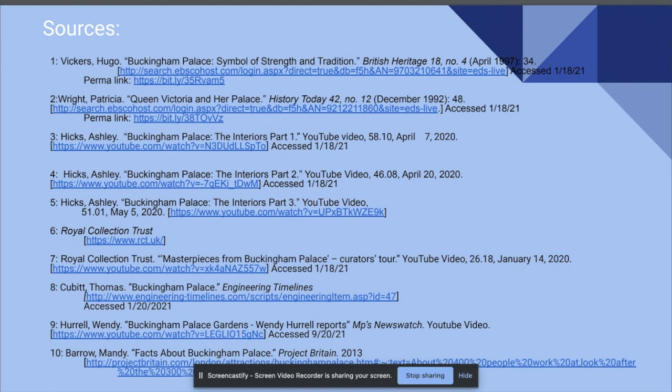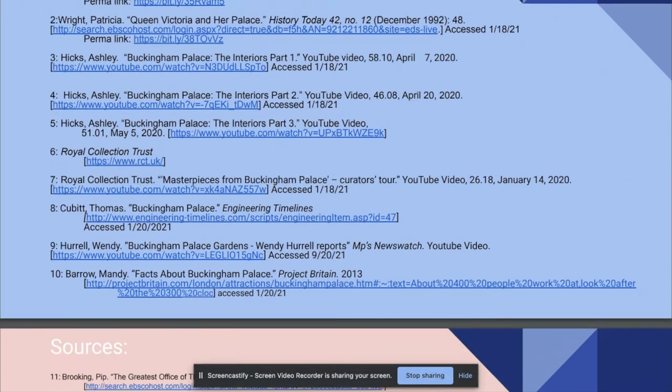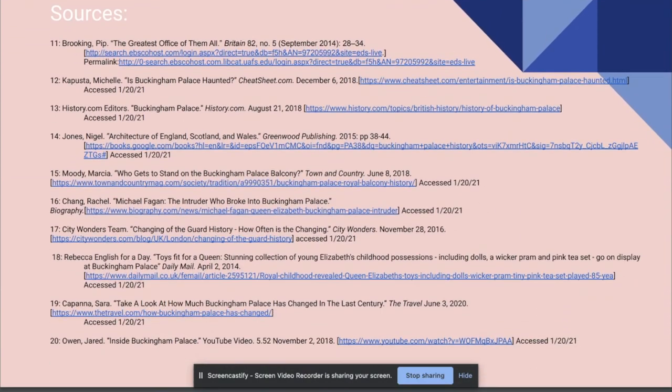There are tons of exhibits and rooms in Buckingham Palace, way too much to go over in five minutes, but hopefully you can see the historical value of the palace and the wonderful designs and thought that went into building it. The palace is truly a fitting symbol for the royal monarchy. Here are the sources I used if you are interested in any further reading. Thank you.